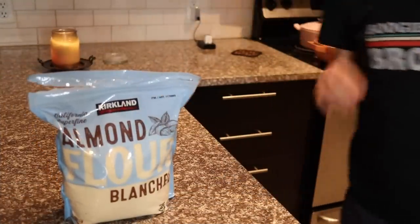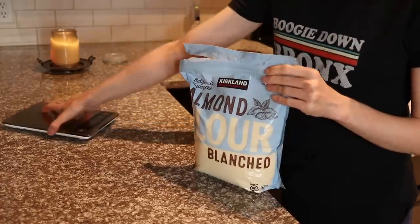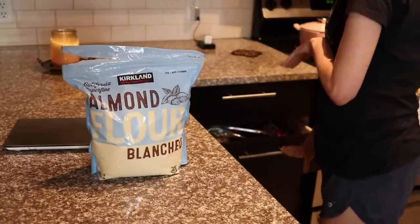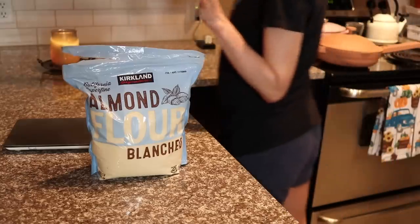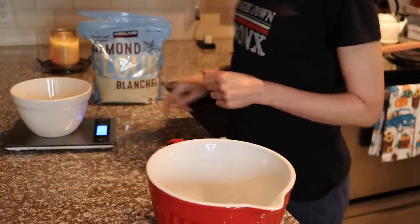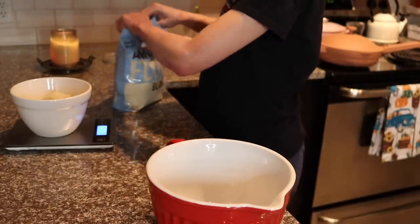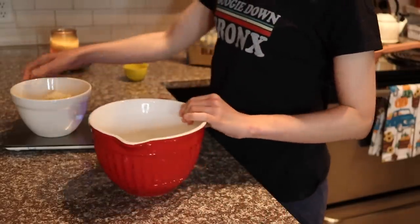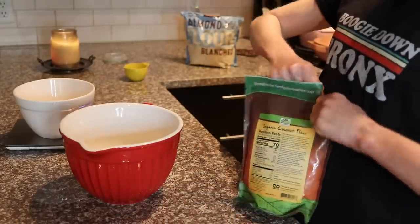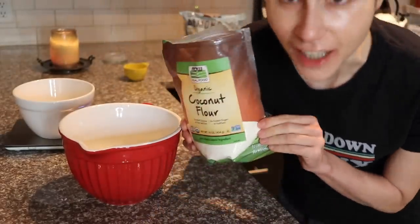This recipe calls for two cups of almond flour — they put in parentheses 224 grams. I'm actually going to weigh it out with my food scale because with almond flour it's better to weigh rather than measure by volume — you get a more accurate consistency. All right — 220 grams, which is about two cups. And it calls for 14 grams or two tablespoons of coconut flour — I have the NOW Foods brand here. I love the smell of coconut flour.